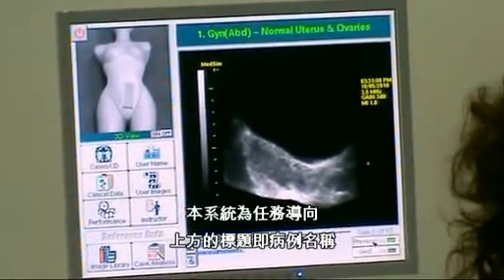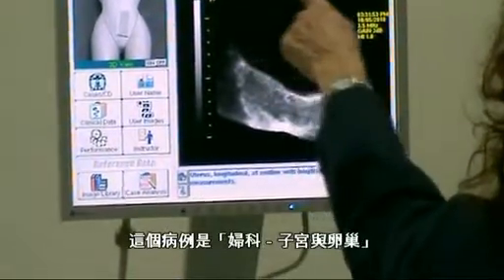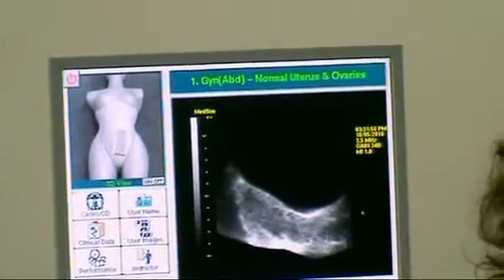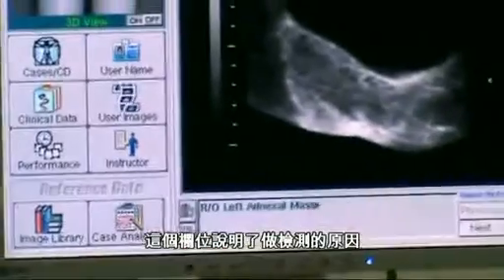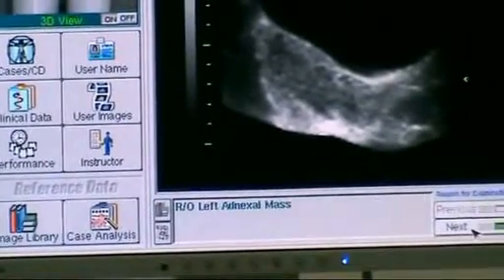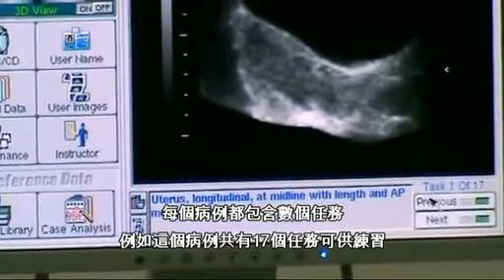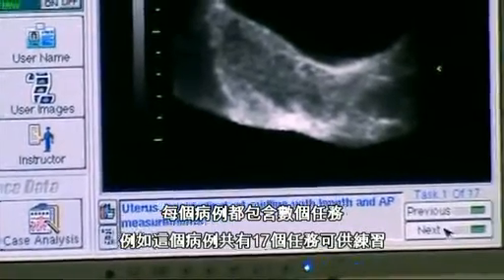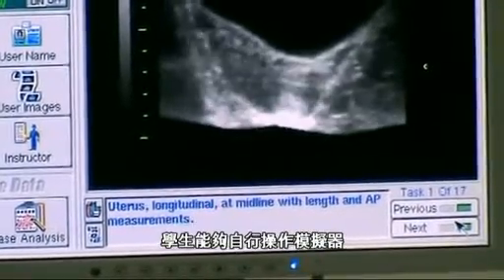The system is task-oriented, meaning that this is the name of the case — gynecology, uterus, and ovaries — and this is the reason for the field exam. Each case has one of many tasks. This particular case has one of 17 tasks, meaning that the student can be self-guided and can learn on their own.